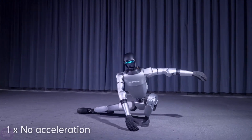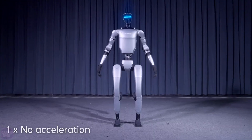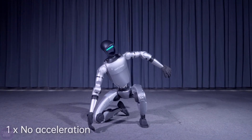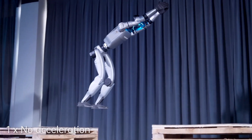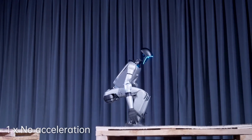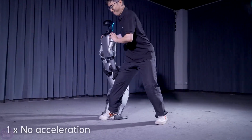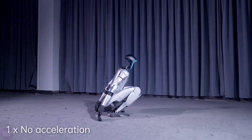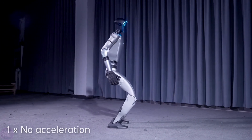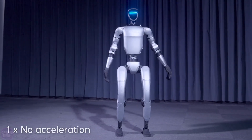China never stops impressing, because recently the Chinese robot Unitree G1 set a new long jump record. The Chinese company Unitree, known for its robot dogs and next-generation humanoid robots which have already set dozens of records, achieved yet another milestone. Their G1 robot, which is less than 1.32 meters tall, managed to jump an impressive distance of more than 1.4 meters from a standing position. This achievement was captured on video, published on the company's YouTube channel.